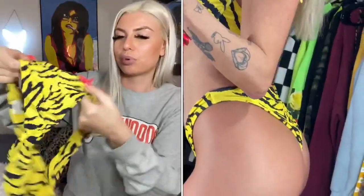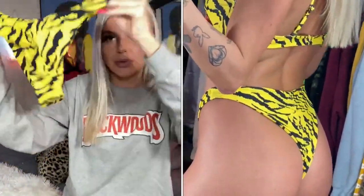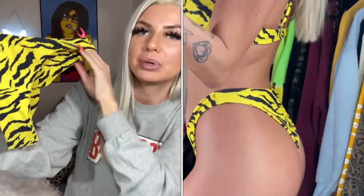It was the only size they had left but I really liked this pattern, so I was hoping it might still fit. Here are the bottoms — they're scrunched up in the back and normal in the front. Even though these are a large, they definitely look like they still fit me well.